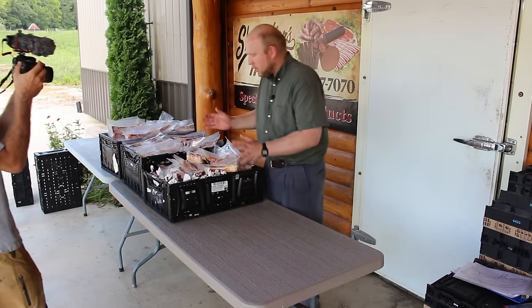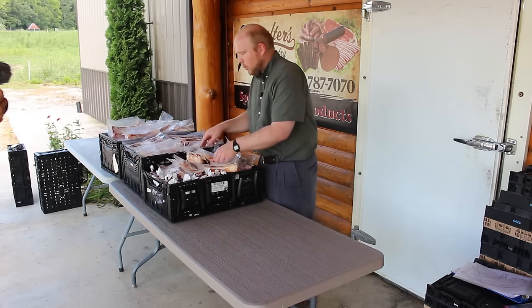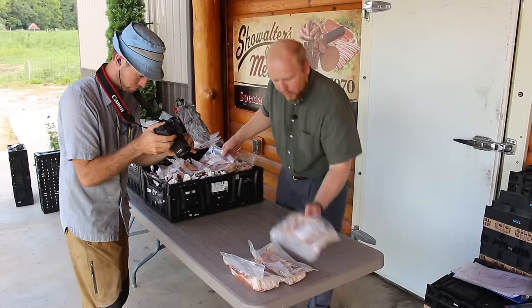So what we'll do is, to give you an idea, we'll just stack things up in somewhat order. So this is the bacon that they got from their hog. We've got a pack of bacon, another pack of bacon.